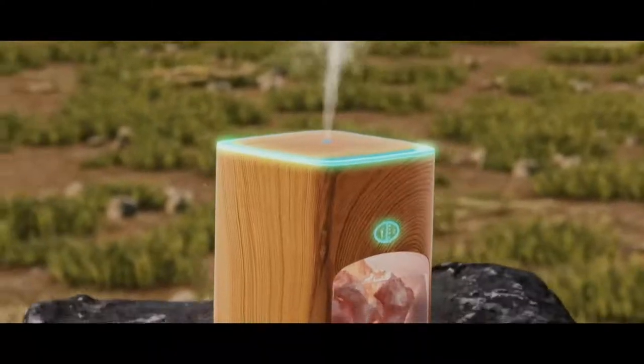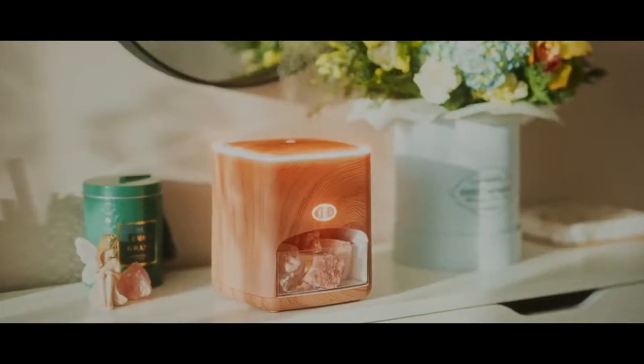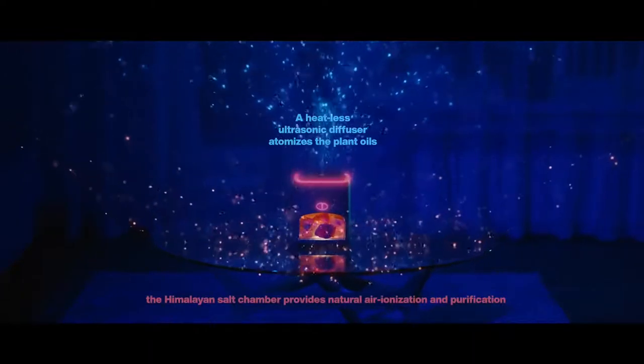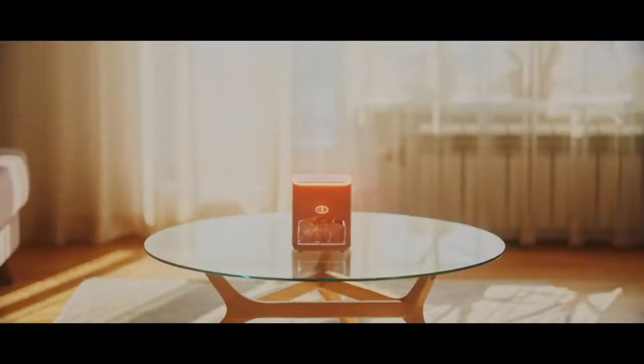Mined from the Himalayas in Nepal and Pakistan, a heatless ultrasonic diffuser atomizes the plant oils to deliver their powerful therapeutic effects, while the Himalayan salt chamber provides natural air ionization and purification, making the surrounding air healthier to breathe.